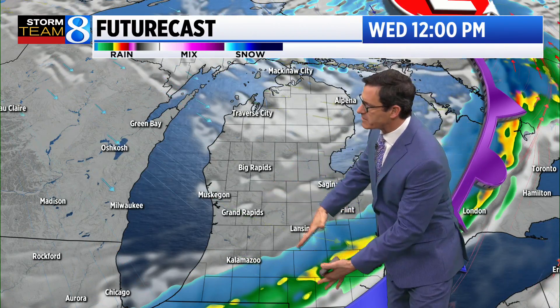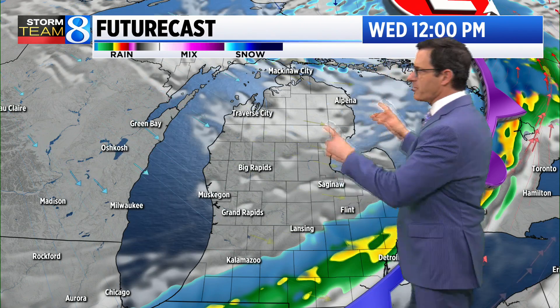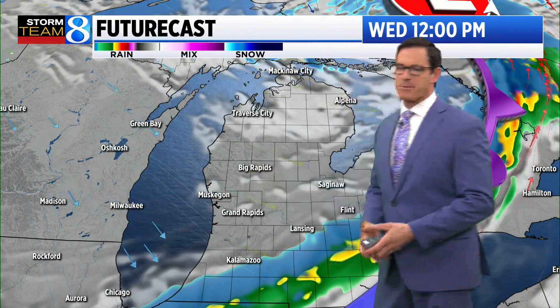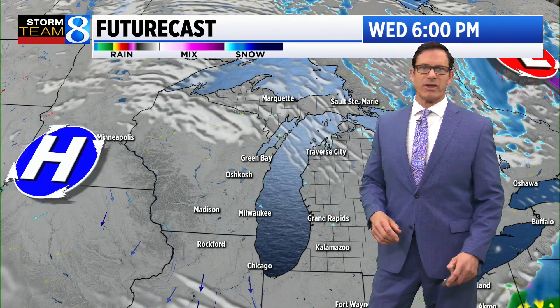That could create some slippery spots early in the morning. Then that area of snow pivots to the south — it could mix in with a little bit of rain before it moves out of the viewing area. By noon, already in Grand Rapids, Muskegon, Big Rapids, we're drying out and sunshine returning. It won't take long for that sun to return, and then that area of snow and rain shifts to the east, opening up the door to a nice, beautiful sunset Wednesday evening as high pressure moves in.